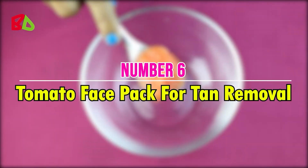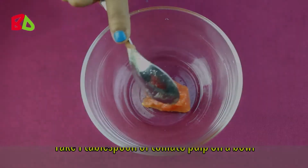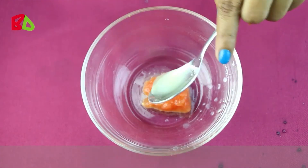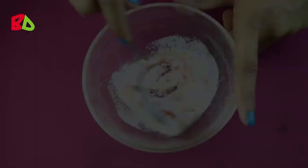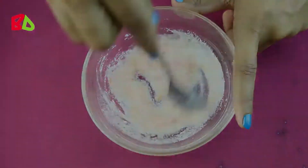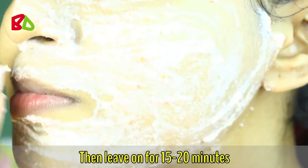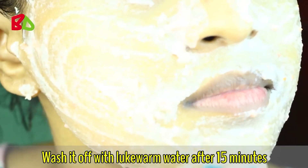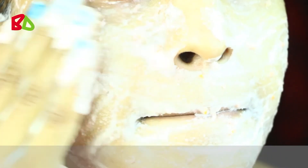Use this face pack twice a week for better results. Number six: tomato face pack for tan removal. Take one tablespoon of tomato pulp in a bowl, add one tablespoon of lemon juice, then add one tablespoon of yogurt. Mix these three ingredients very well. Apply this mixture on your face gently, leave it on for 15 to 20 minutes, then wash off with lukewarm water. Apply this face pack daily or at least every alternate day for best results.